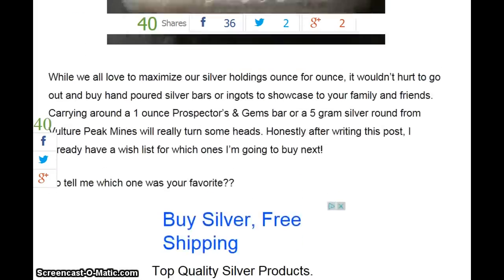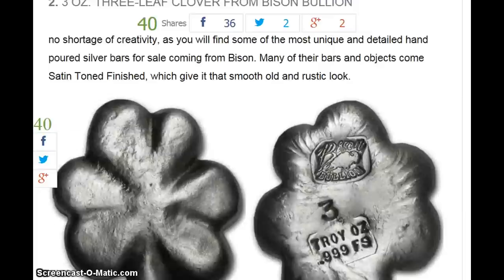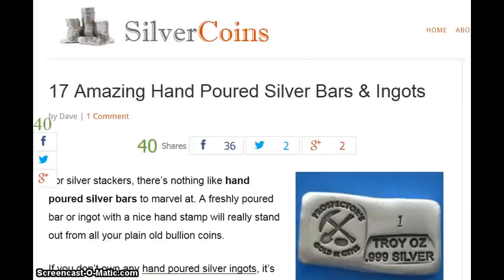That was all 17. Thank you, silvercoins.com. And that is the end of this presentation. You guys have a wonderful day. Bye, guys.